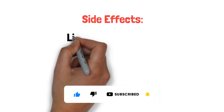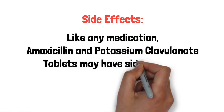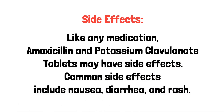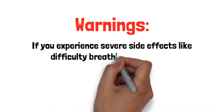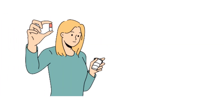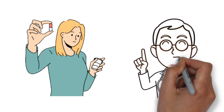Like any medication, amoxicillin and potassium clavulanate tablets may have side effects. Common side effects include nausea, diarrhea, and rash. Some important warnings: if you experience severe side effects like difficulty breathing or swelling, seek immediate medical attention. Before taking these tablets, inform your healthcare provider about any allergies or medical conditions you have.